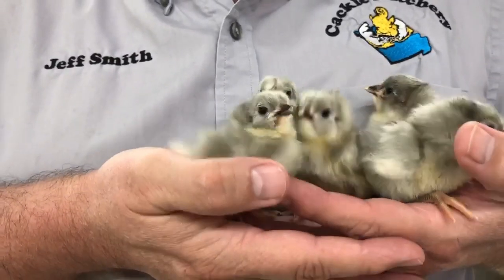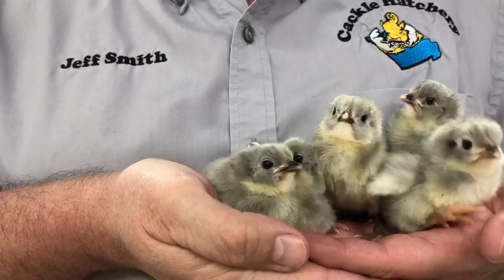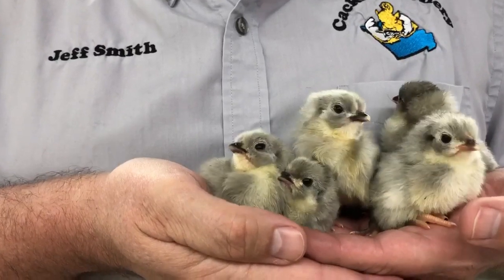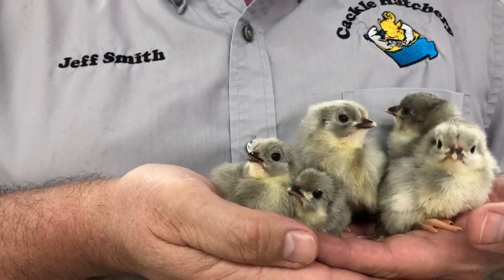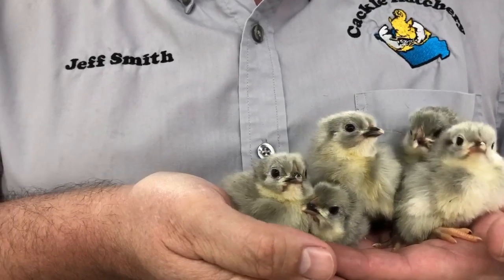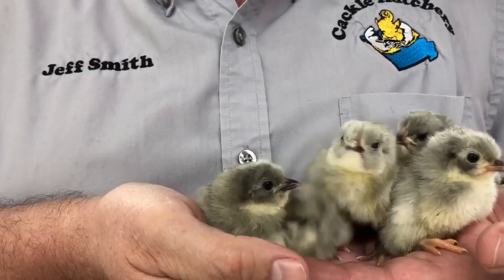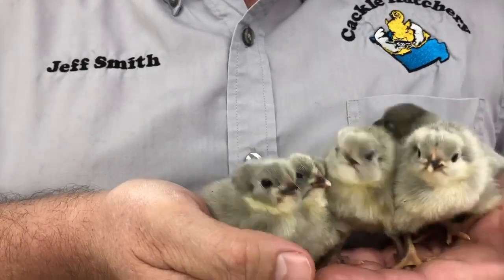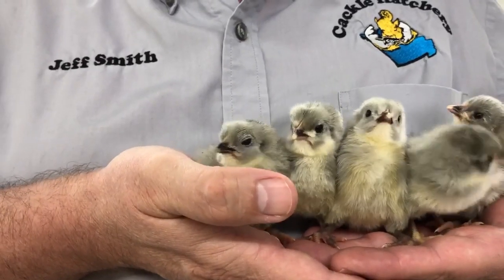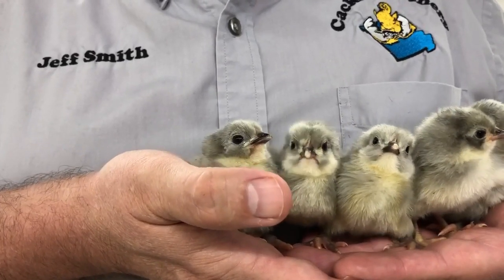These are the Lavender Orpington Chicks, standard size here at Cackle Hatchery. They are kind of a mix of the English and the American type, so they're not too big like the English, and they're not too streamlined like the American type. So it's a blend of both, still get some good lay out of them, good fertility, and they make a good backyard chicken.